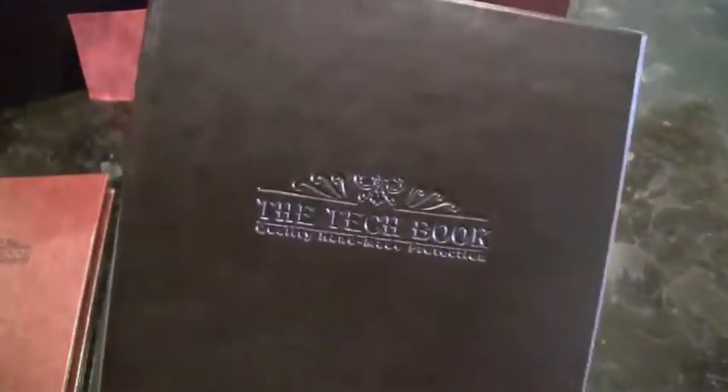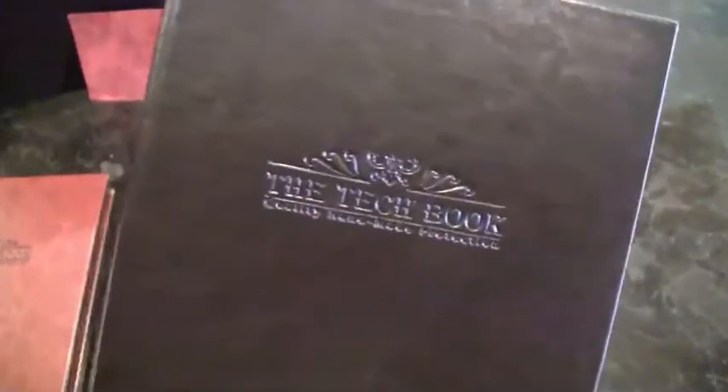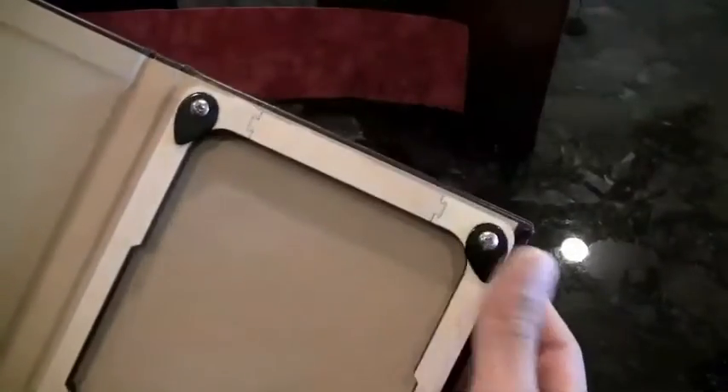Anyone looking for a leather Kindle case, I would highly recommend you take a look at these. They're available direct from us at casetechdirect.com. They're only $34.97, so I don't think you're going to beat that price.